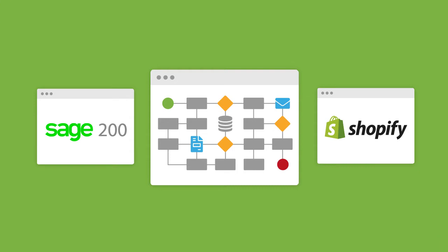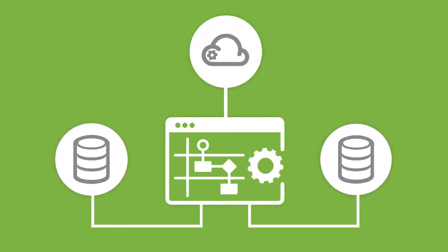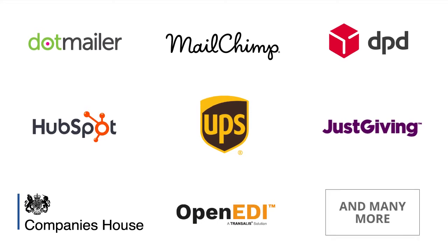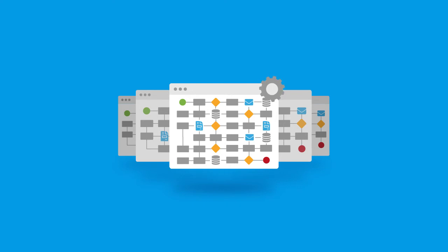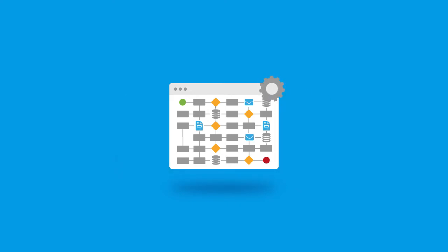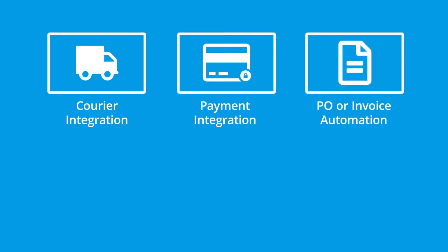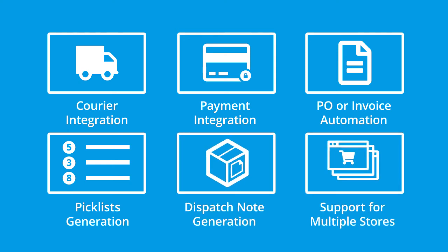Once the Sage 200 Shopify integration solution is deployed to BPA Platform, it can connect to most data sources via ODBC, OLEDB, Web Services, or an extensive range of supported third-party APIs through connector tools. This provides the ability to build further integrations and automate more advanced business processes not included in this standard solution, such as courier integration, payment integration, PO or invoice automation, automatic generation of pick lists, dispatch note generation, and support for multiple web stores.